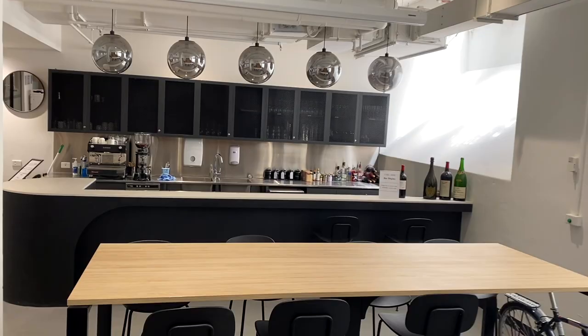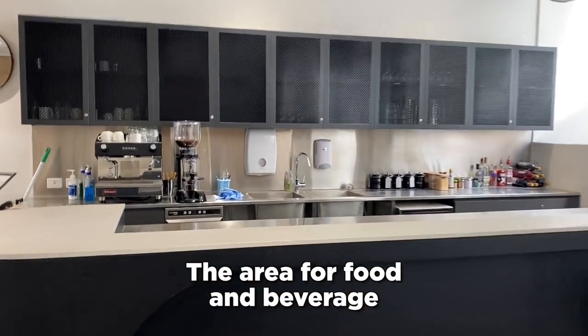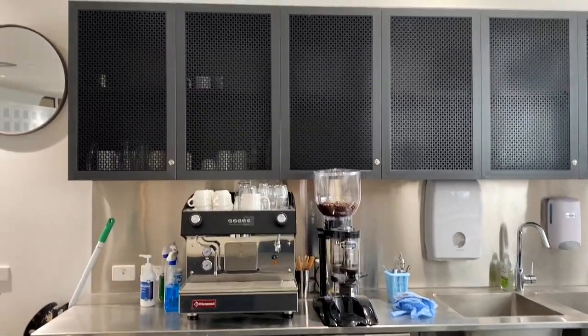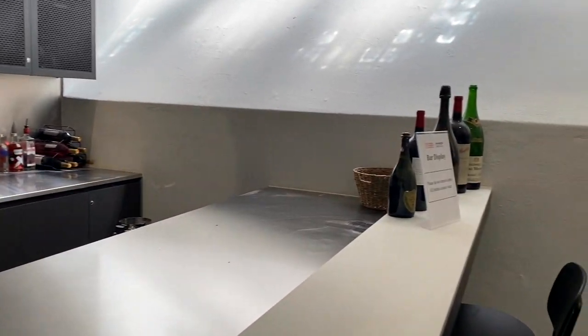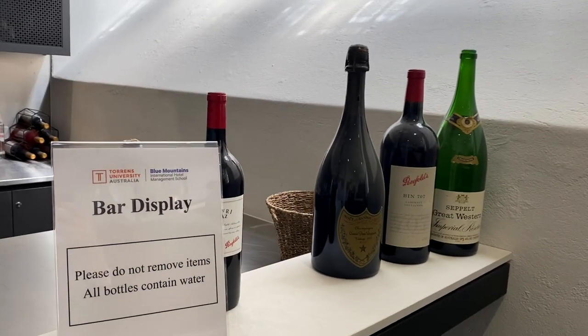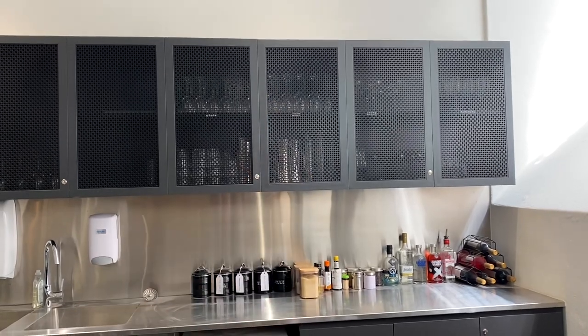Please enjoy watching and leave your comments below. Here you may see the area for food and beverage where all the students have access, so they can learn how to make coffee, different types of wine. This is the bar display only of course.